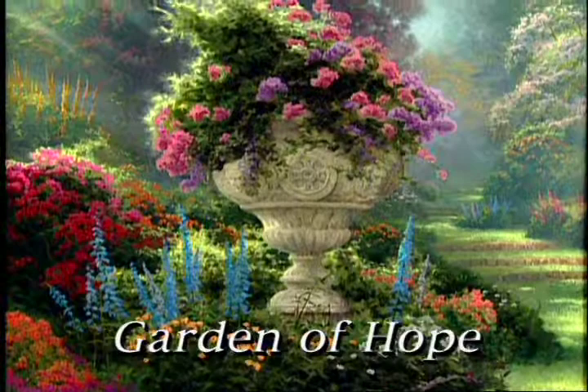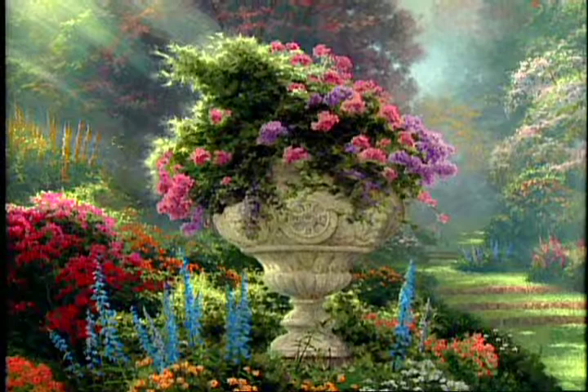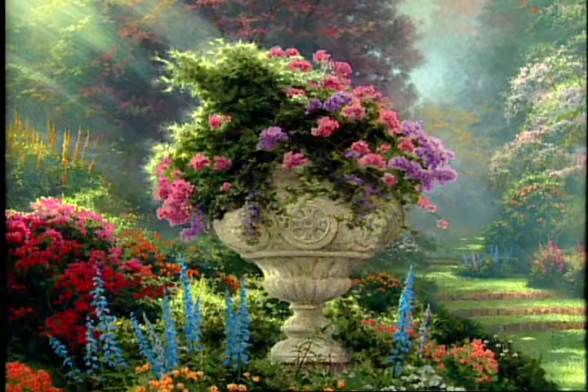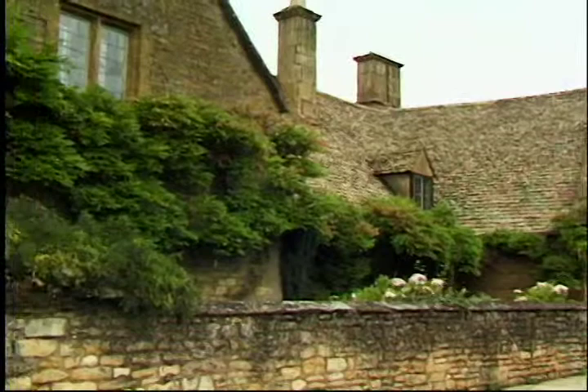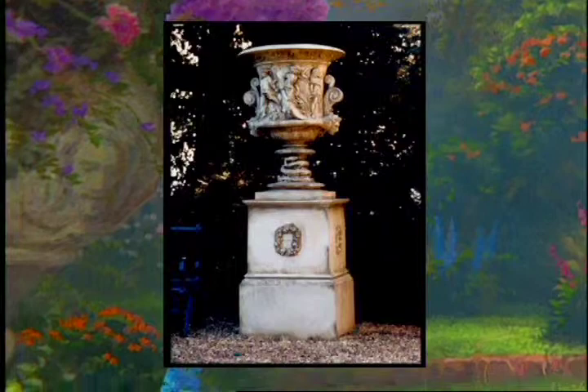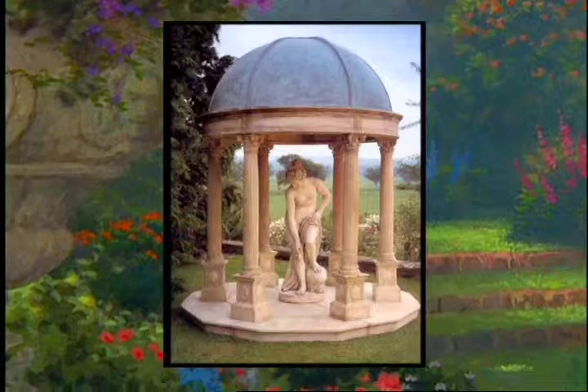The Garden of Hope features a new subject matter for me. This is a stone urn, a classic garden motif. I've had the experience recently of traveling to the south of France and to England in the Cotswolds and down in the Hampshire region. And as I've seen the grand gardens in settings in Europe, I am amazed how often there is statuary and beautiful stone elements within the gardens.